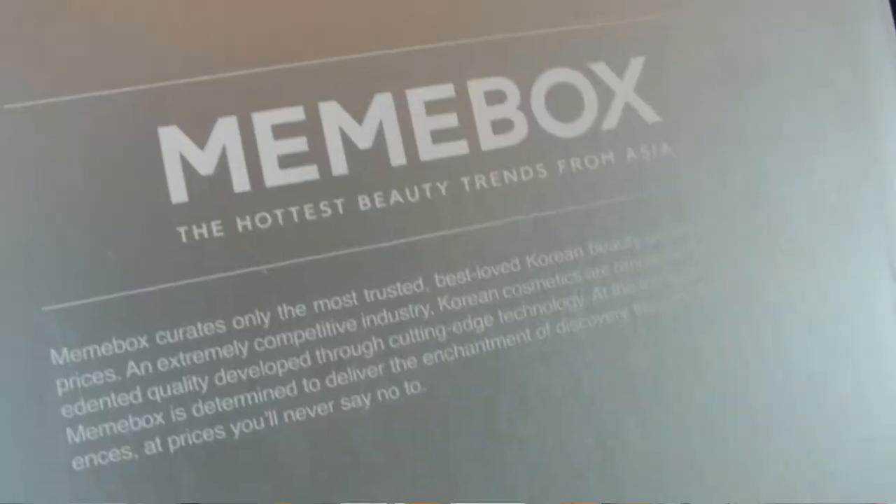It is not so much of a subscription service where they charge you every single month. You will go on the website and actually browse through and order your boxes each month. So they are customized to your liking and you can pretty much choose what you want sent to your house. The products are coming straight from Asia and they are the hottest trends that are going on in Asia.